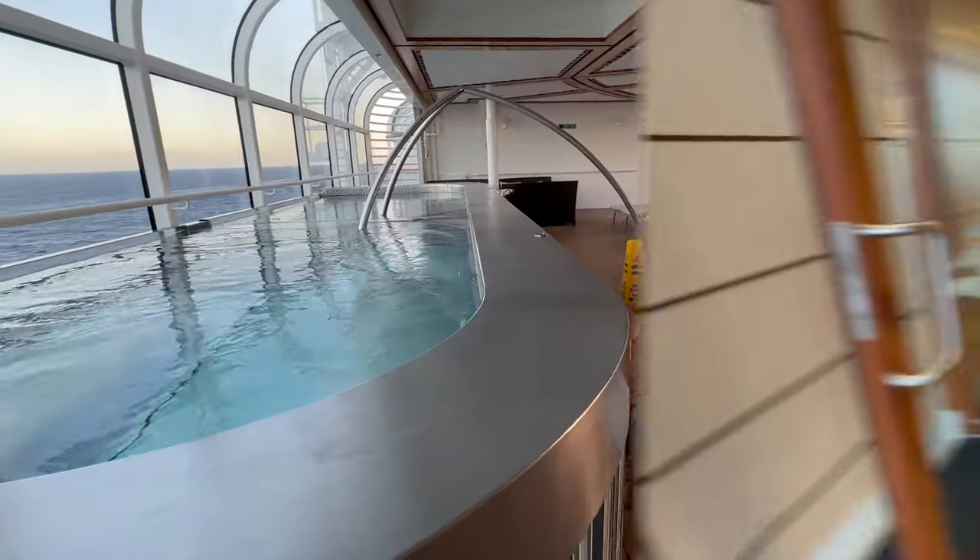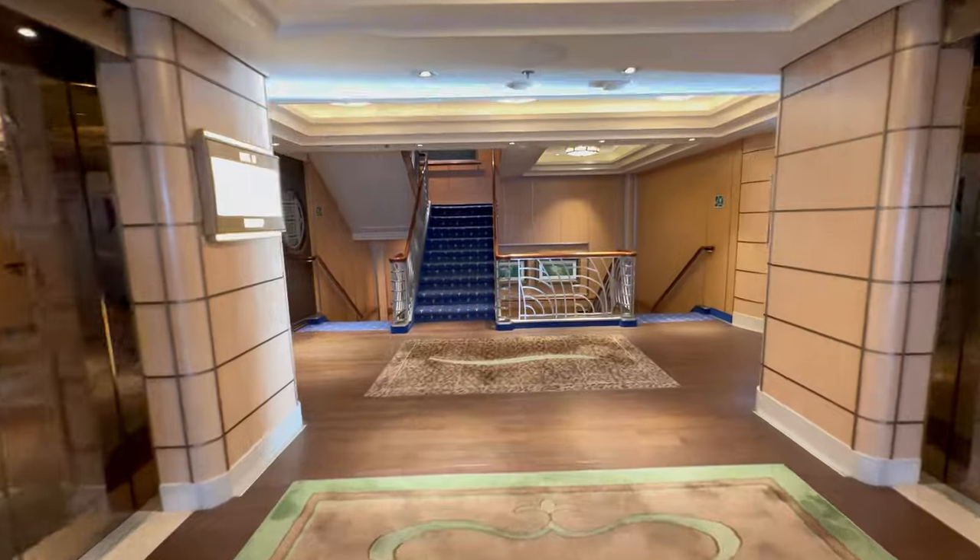The Senses Spa and Gym is also situated on this level at the very front of the ship.